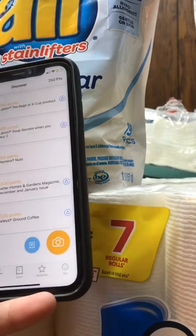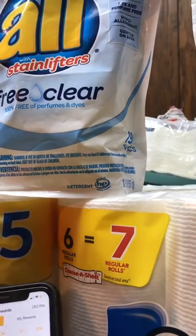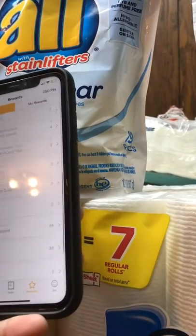When I scanned my receipt, it gave me 175 points.